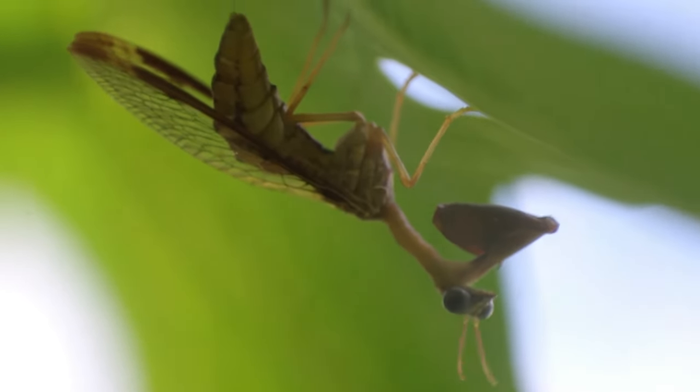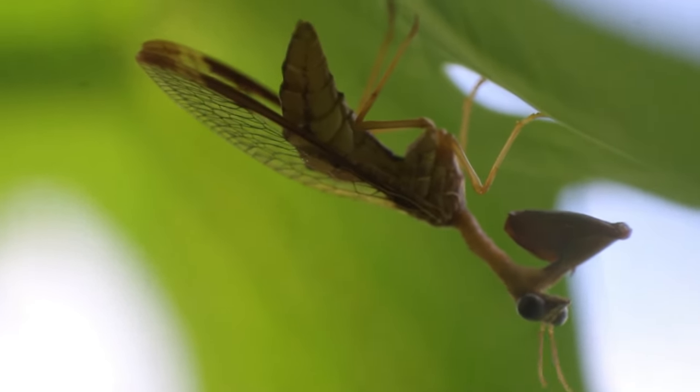I cannot believe what I'm looking at right now. Sitting right under this leaf is a beautiful mantid fly, something I've been looking for for a really long time. Let's try and catch this amazing insect and get it up close.